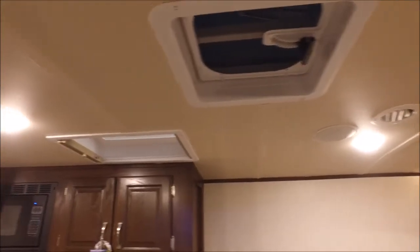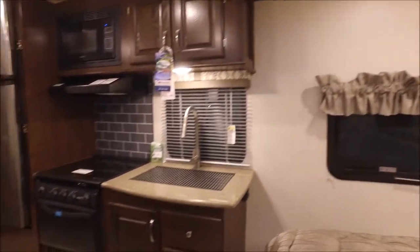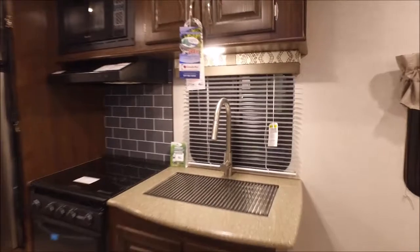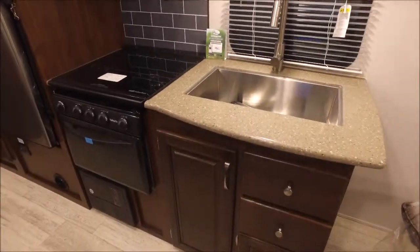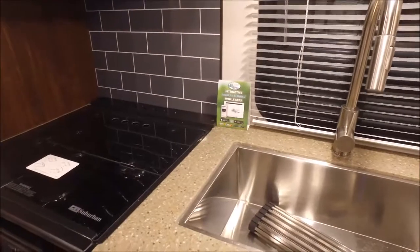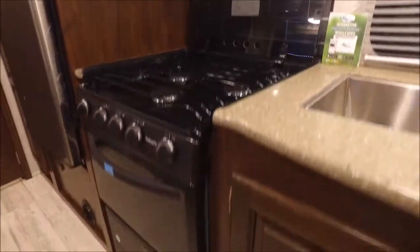You've got a vent, a skylight, and roof LED lighting throughout the unit. Look at the kitchen — beautiful kitchen. You've got a residential fridge, solid surface countertops, and check out this sink — it is sweet. You've got a pull-out faucet right here. I love the fact that the stove is a flush mount, so you can actually use this space as counter space when you're not cooking. It's got a glass cover so it looks really nice and elegant. Flip it up and you've got a three-burner range with an oven down below.